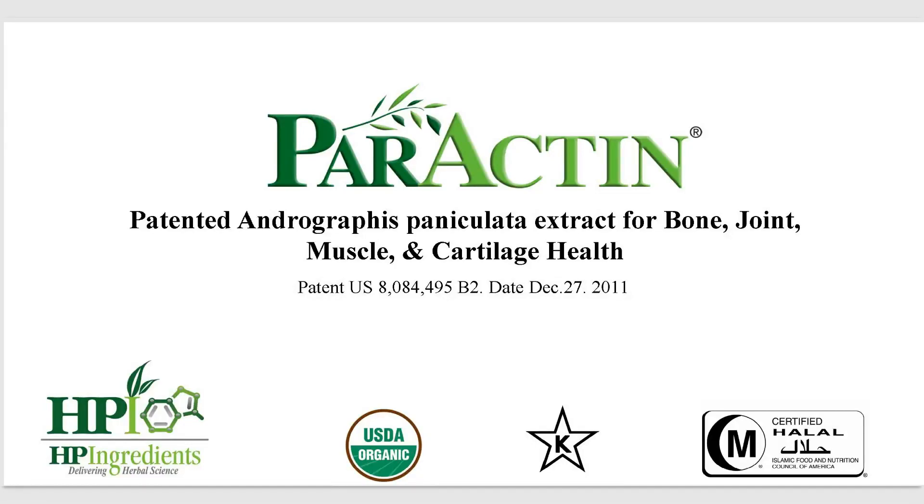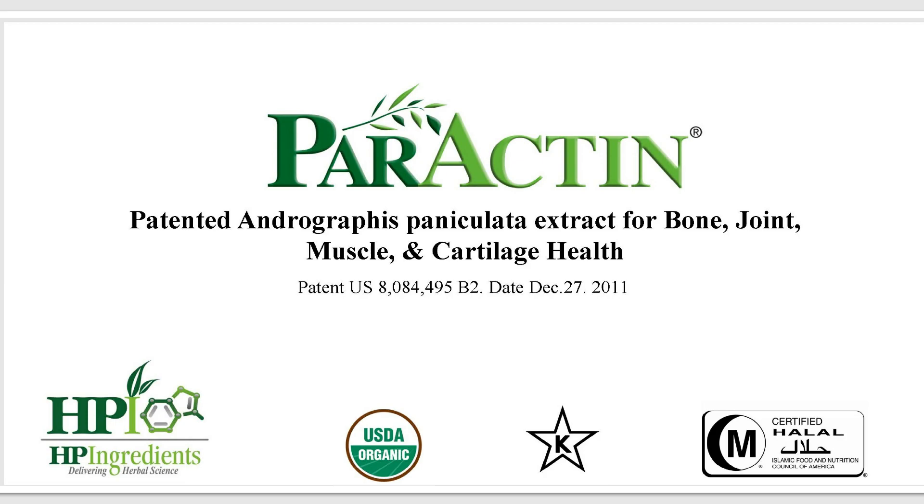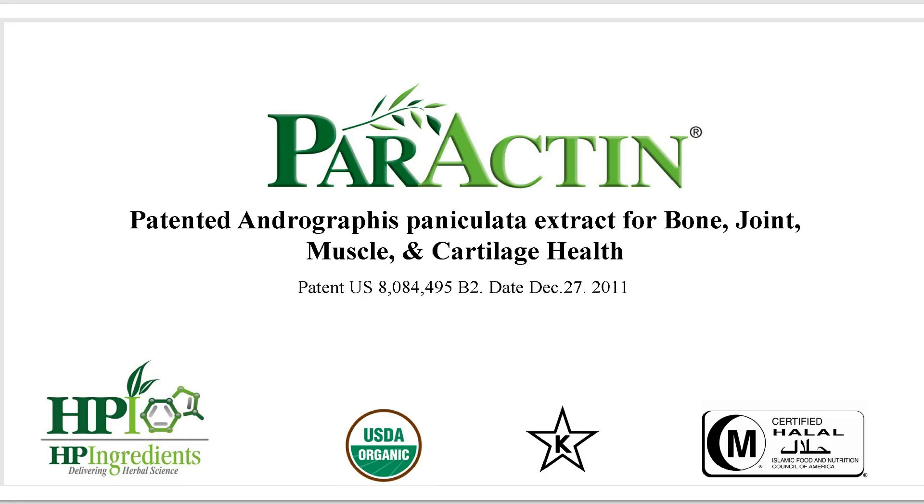Paractin — patented Andrographis paniculata for bone, joint, muscle, and cartilage health.